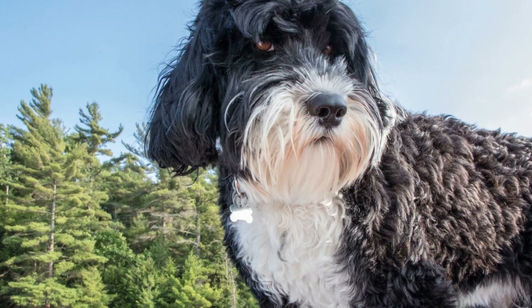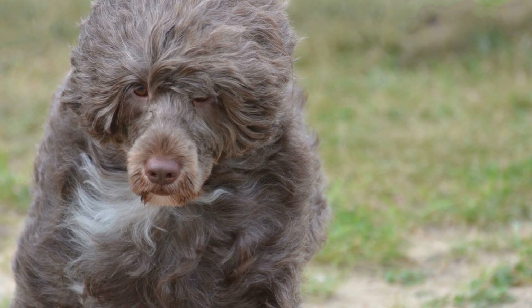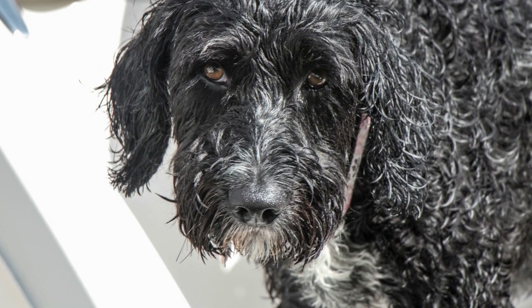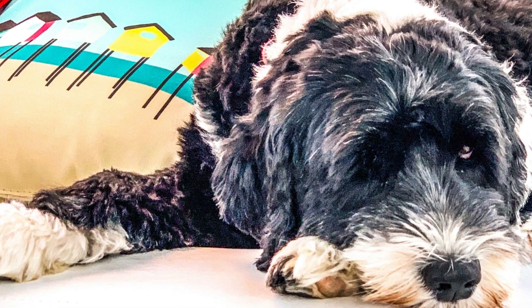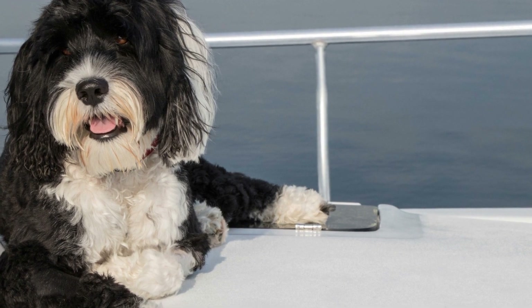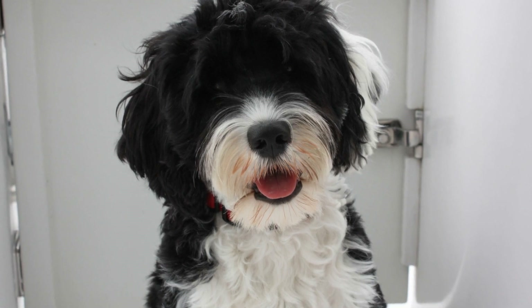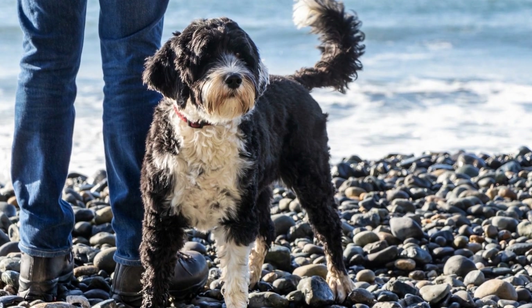To maintain a curly coat, regular grooming is necessary. Brushing your Portuguese Water Dog's coat at least three times a week will help prevent matting and keep the curls defined. A slicker brush or pin brush can be used to remove any tangles gently. Make sure to brush all the way down to the skin to prevent tangles from forming at the base. Regular bathing is also crucial—use a high-quality dog shampoo and conditioner specifically designed for curly or hypoallergenic coats, bathing at least once every six to eight weeks. Thoroughly rinse out all shampoo and conditioner to prevent residue buildup and skin irritation.